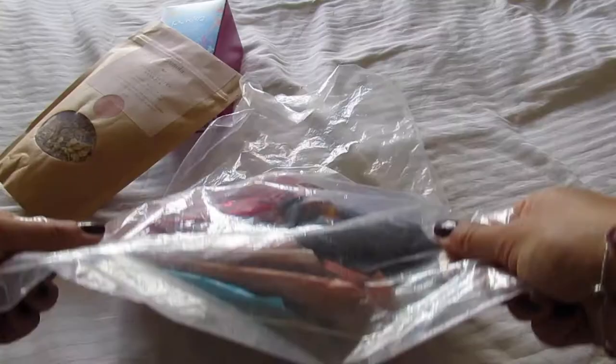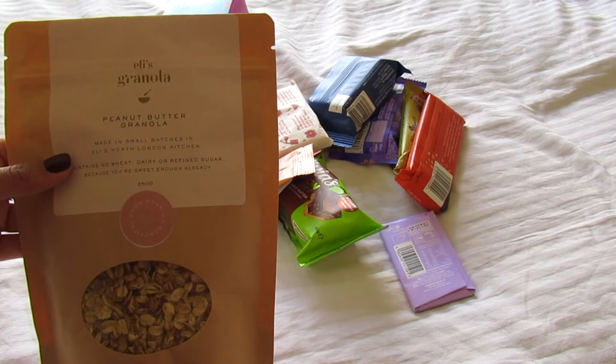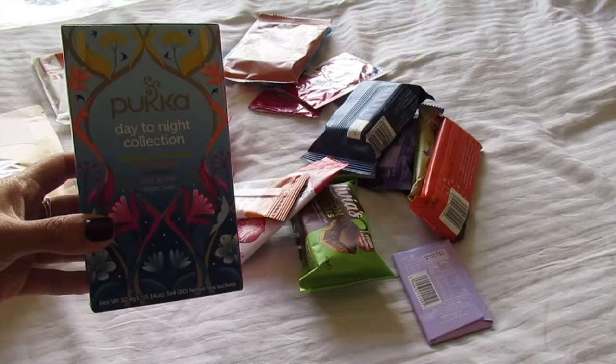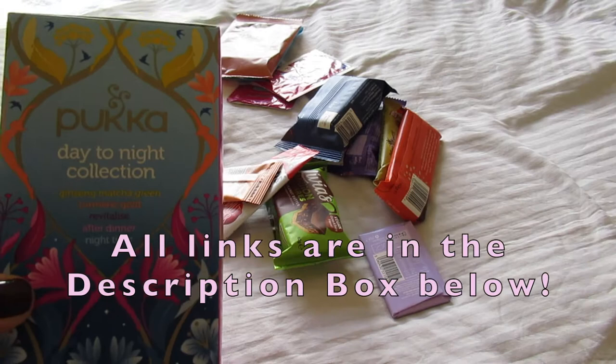For me, I find it really difficult to find decent plane food with all my intolerances, so I always bring my own. I've got some porridge sachets which are really useful for traveling, my Ellie's granola — this is my own brand peanut butter granola, it's perfect for snacking on the plane or having for breakfast. Then I've got some herbal tea, this is the Pukka day-to-night collection, so it's got everything from morning to evening, starting with matcha and finishing with nighttime tea.